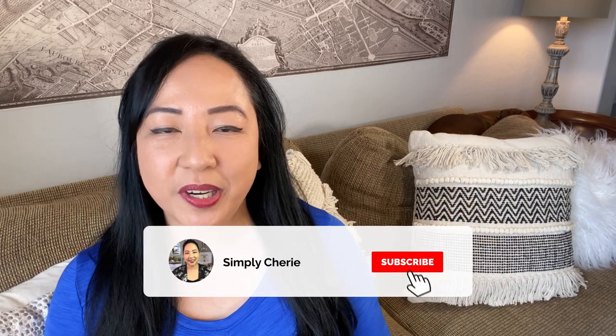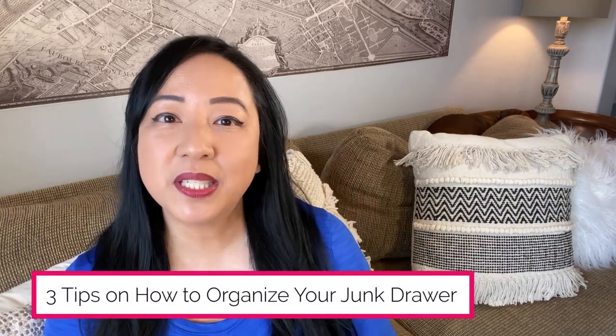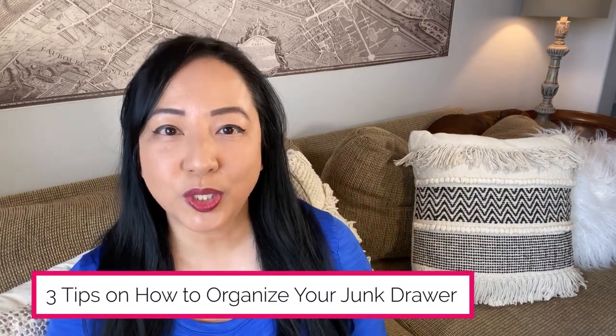Hi friends, it's me Simply Sherry, helping you make home and hospitality simple. Is your junk drawer overflowing with so many knickknacks that you're not even sure what's in there? Have you tried to declutter it over and over again and still can't come up with the right solution? In this video, I'm going to share three tips on how to organize your junk drawer.